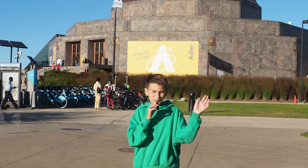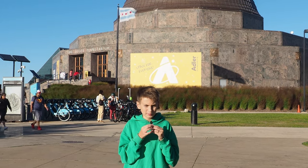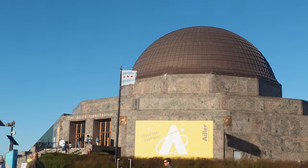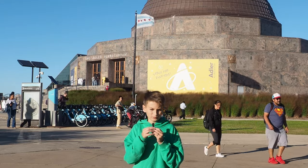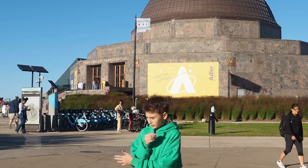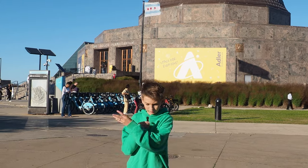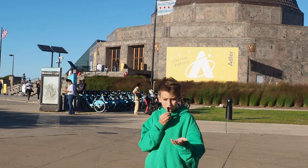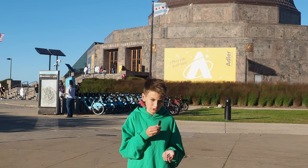Hello everyone and welcome to my YouTube channel. It's very windy here in Chicago, and today I'm going to be giving you a tour of the Adler Planetarium — it's in the background. I will come closer and come inside, and I will be teaching you Russian while exploring different places in Chicago. Sorry for the wind, it's very windy in Chicago.